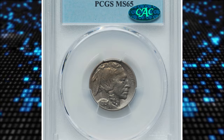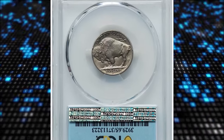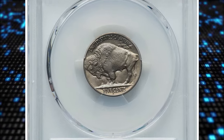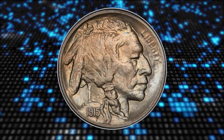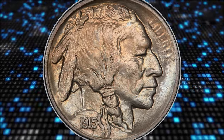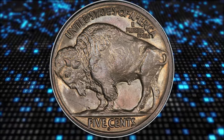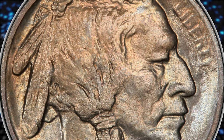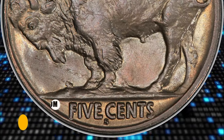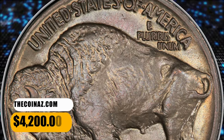Number 3: 1915-S Buffalo nickel, graded as MS-65 by PCGS and approved by CAC. According to Heritage Auctions, peach orange, rose, and powder blue tones grace highly lustrous and beautifully preserved surfaces. Razor sharp design definition enhances the appeal. A thin die crack travels through the date. From a mintage of 1.5 million coins, only 50 submissions are certified finer at PCGS. It was sold for $4,200.